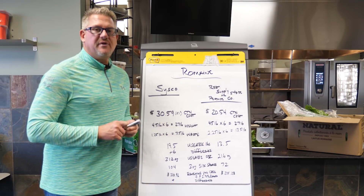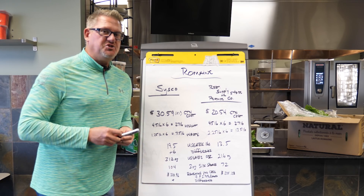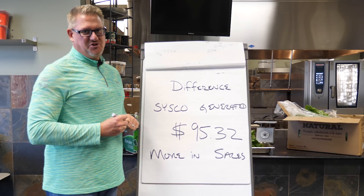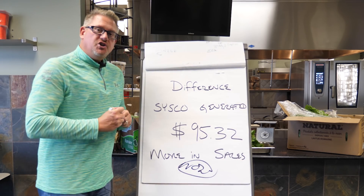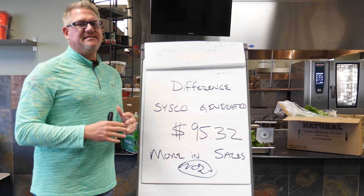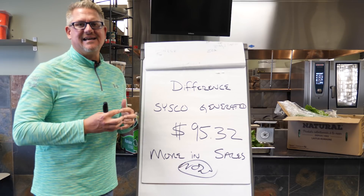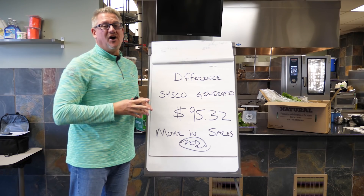At $2.99 per salad, Sysco generates $310.96 in revenue out of that box, while the competitor's box generates $215.28 — a difference of $95.32 more in sales from the Sysco box. That's a huge number. Get out there, utilize all that talent in your produce department, get in front of your customers, and hit your suppliers up for samples. You should be winning every cutting you put yourself out there to do. Email me any time — let me know if there's any way I can help. Get out there and earn it. Thanks again for watching another episode of 'On the Road with Joe.'